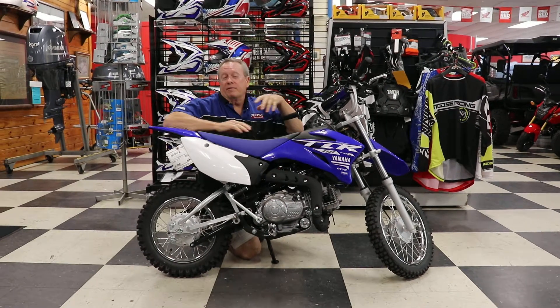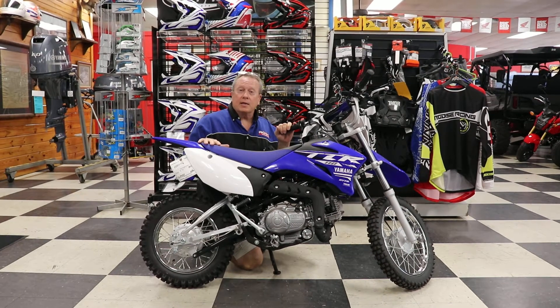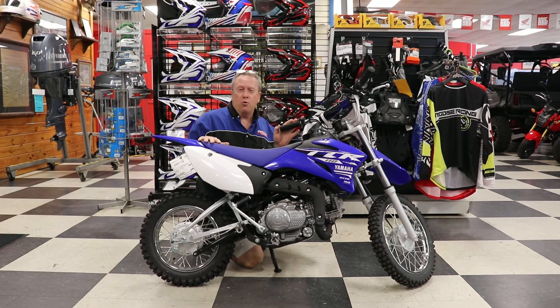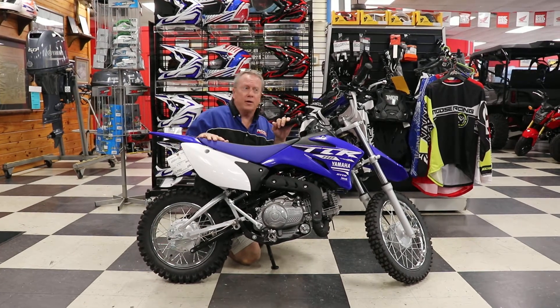Hey guys, Danny at Ross Motorsports, Lufkin, Texas. This is the TTR 110 by Yamaha, a little automatic bike, four speed — great for the kids to begin learning their skills on the track or the trails.